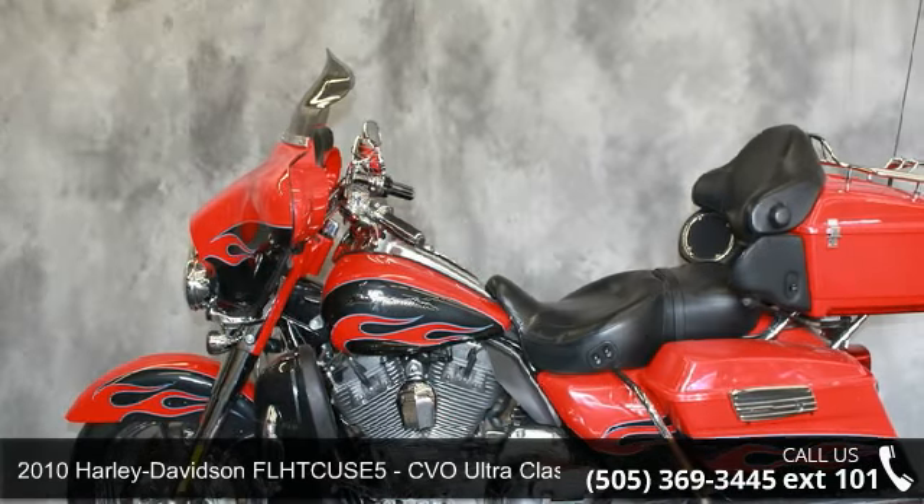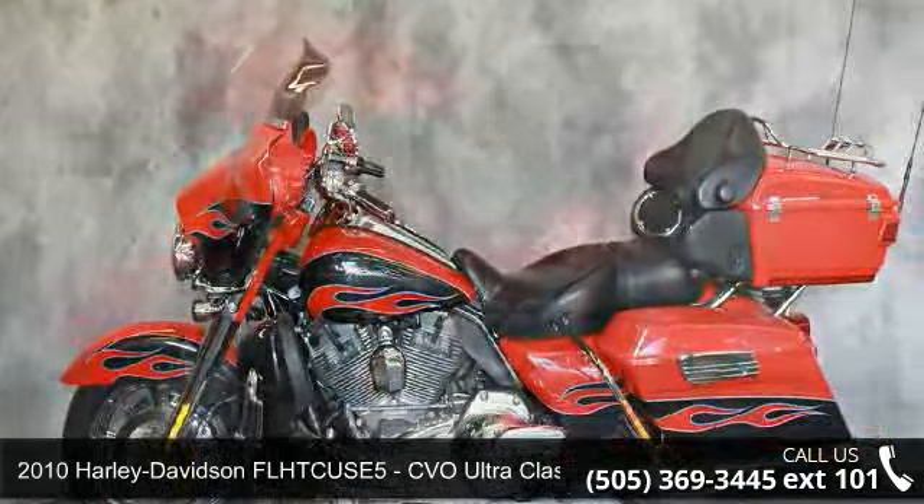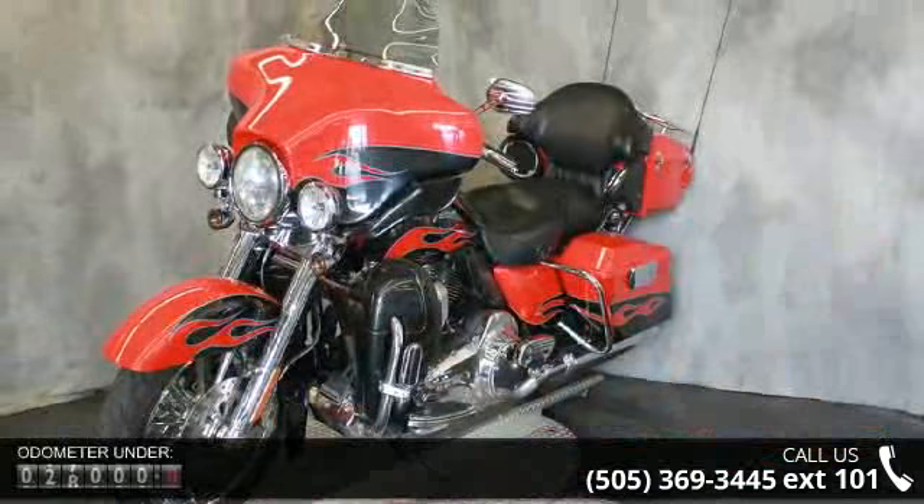Presenting the 2010 Harley-Davidson FLHTCUSE5 CVO Ultra Classic Electra Glide. If you are looking for a great motorcycle, this one could be yours today.